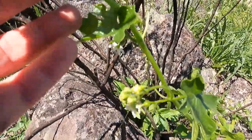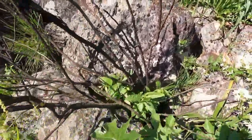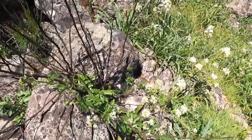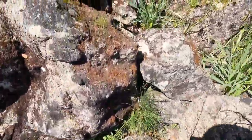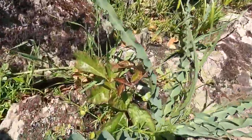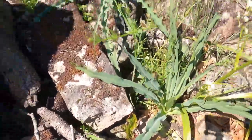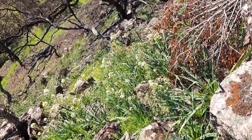Look at that man root starting to form fruit right there. Another mimulus there regrowing — the dead part, the new part growing back pretty fast. And look at that poison oak right there — that is the craziest poison oak plant I've ever seen.